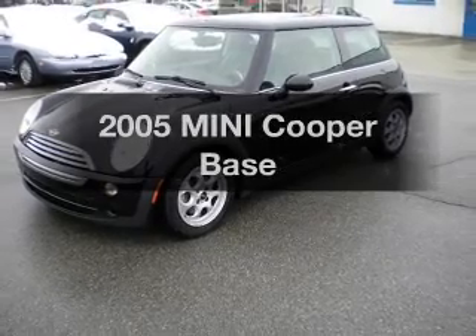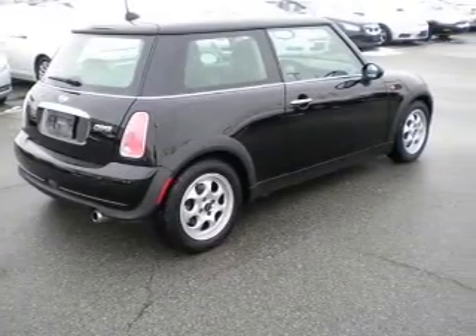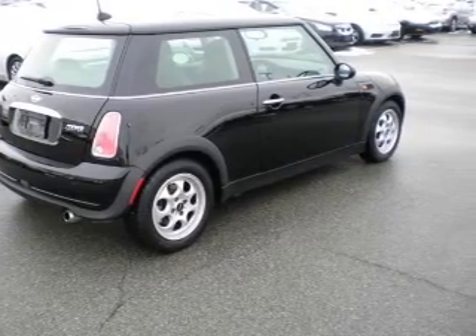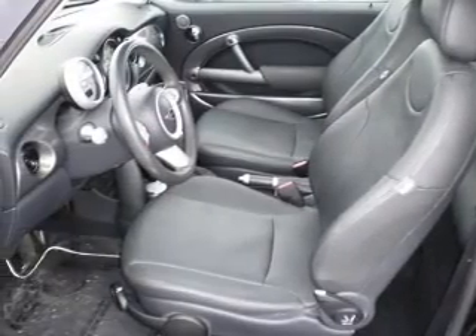Imagine yourself in this 2005 Mini Cooper. Travel the roads in style and comfort in this great vehicle, with an efficient 4-cylinder engine connected to a smooth shifting automatic transmission.